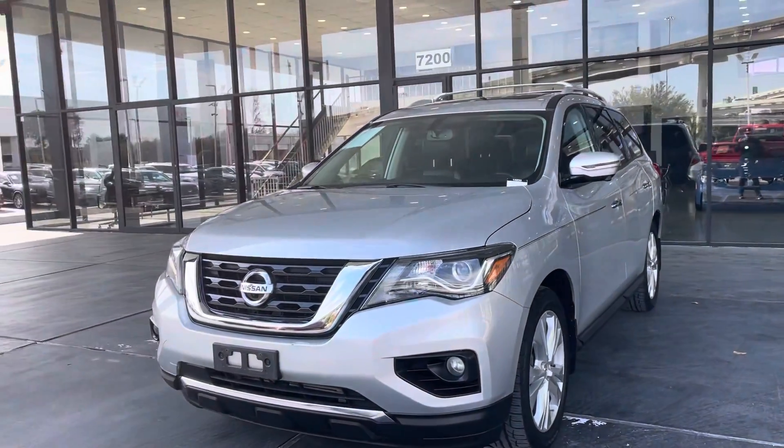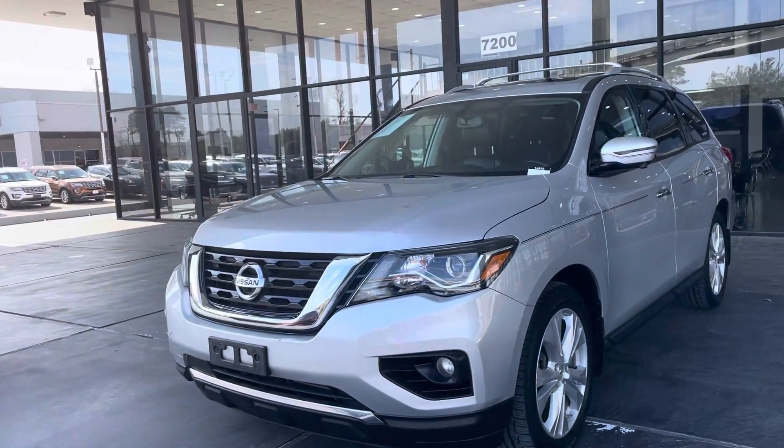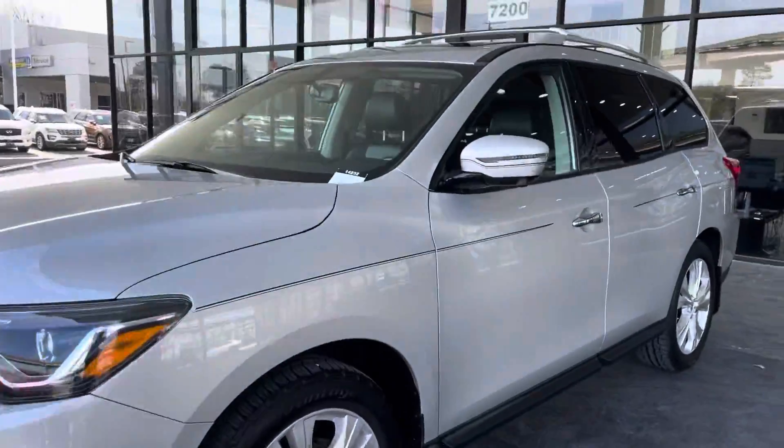Hello guys, this is America History Model of Houston, Texas. I'd like to present to you this beautiful 2018 Pathfinder — I believe it is a Platinum Edition.